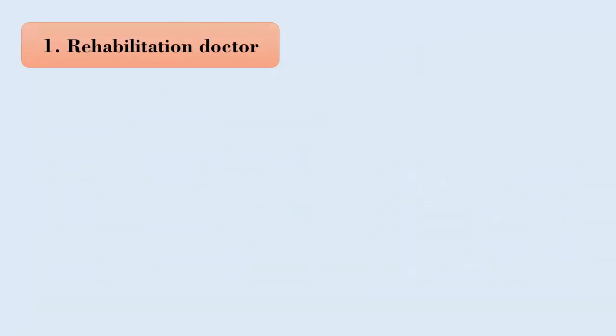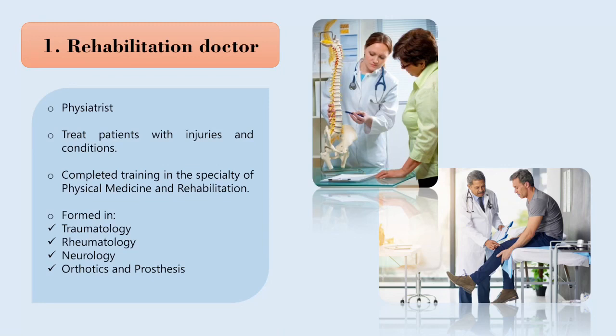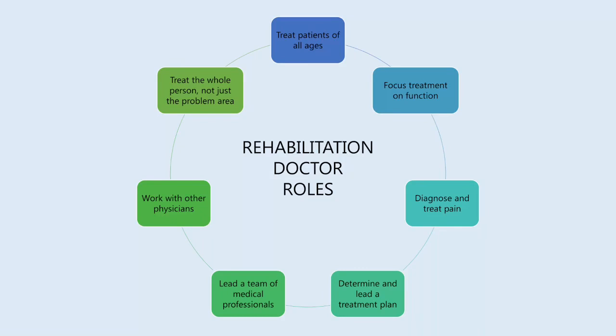The rehabilitation doctor is also known as the physiatrist. They treat patients with injuries and conditions and are in charge of coordinating the patient's rehabilitation in the most complete and comprehensive way possible. Physiatrists are medical doctors who have completed training in physical medicine and rehabilitation, formed in traumatology, rheumatology, virology, orthotics and prosthesis.